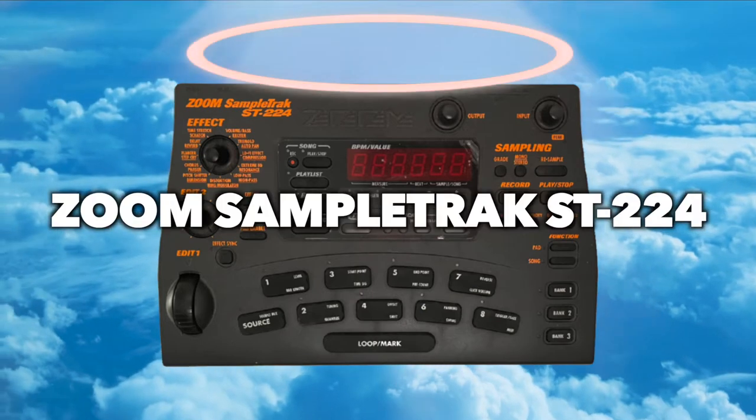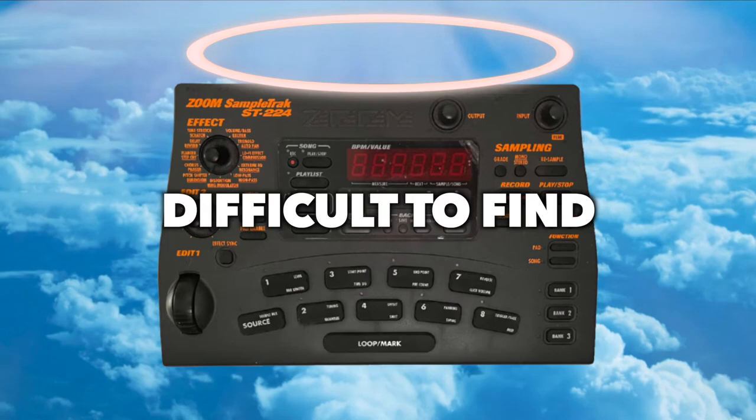The Zoom Sample Track — the Broke Producers SP1200 — a mythical sampler which is difficult to find. And after months of trying, I finally got my hands on one.